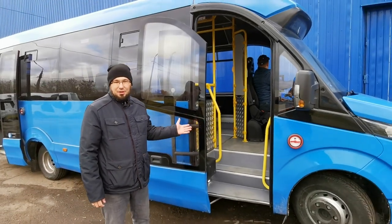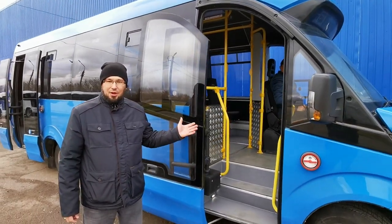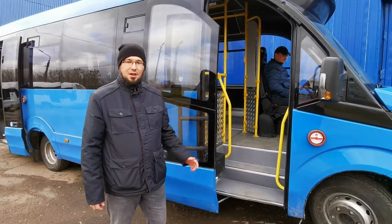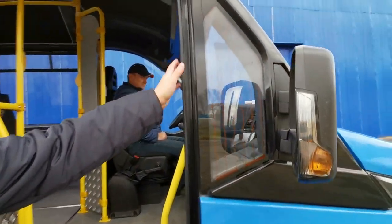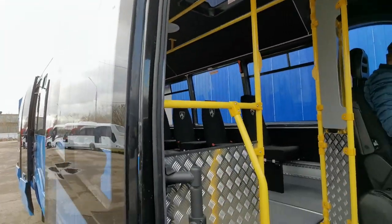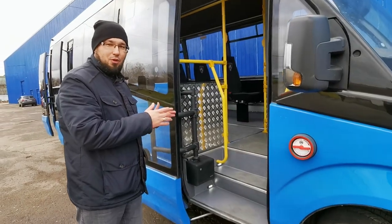Работа привода основана на принципе удержания двери в закрытом положении в проёме исключительно за счёт силы самого привода, без использования традиционной схемы фиксации двери с помощью клиньев. Вот у нас дверной проём — он полностью чист, только уплотнитель, никаких фиксаторов, клиньев нет. Тем не менее дверь надёжно прижата в проём.